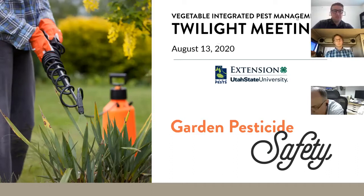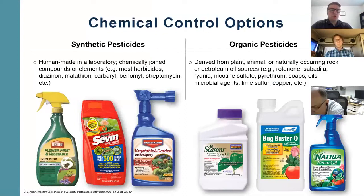Within chemical control, we have synthetic pesticides and then we have organic pesticides. Synthetic pesticides are products that are human-made — created in a laboratory as chemically joined compounds or elements. Examples include a lot of the Ortho brand products, Garden Tech 7, which is super common, and then Bio Advance, which used to be called Bayer but they rebranded.